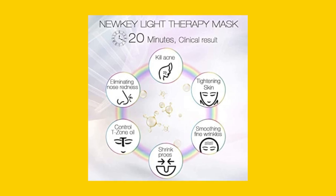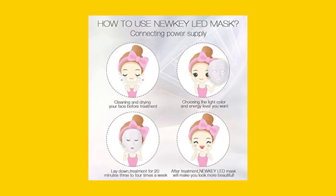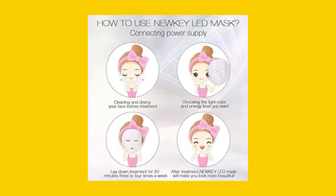For acne reduction, use the blue light therapy. For pigmentation, use the green light therapy. It's also ideal for T-Zone oil skin facial care.